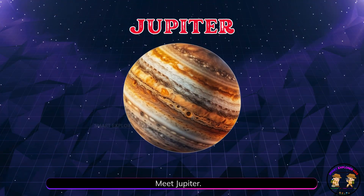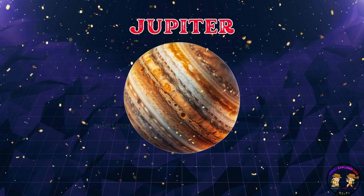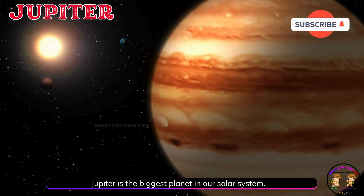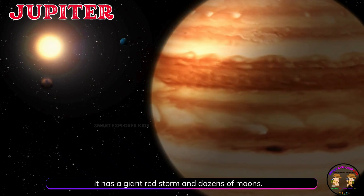Meet Jupiter. Jupiter is the biggest planet in our solar system. It has a giant red storm and dozens of moons.